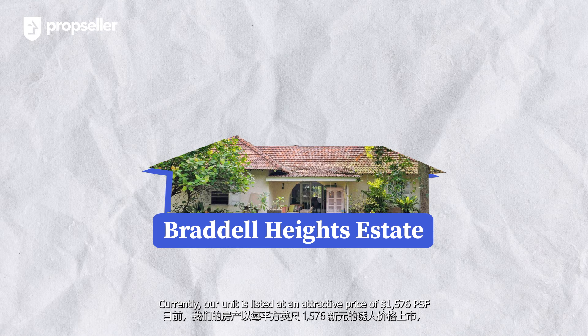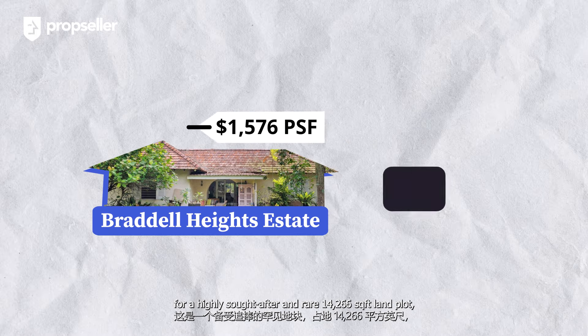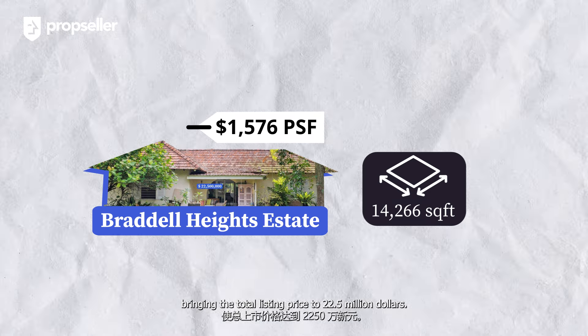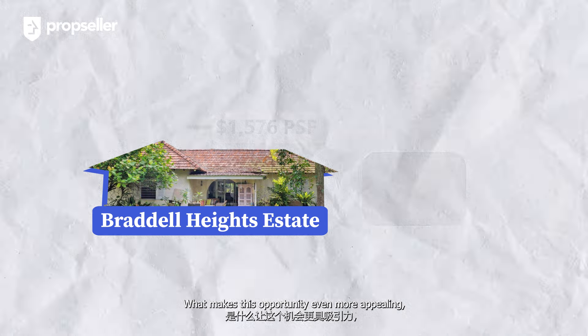Currently our unit is listed at an attractive price of $1,576 psf for this highly sought-after and rare 14,266 square feet land plot, bringing the total listing price to $22.5 million dollars.